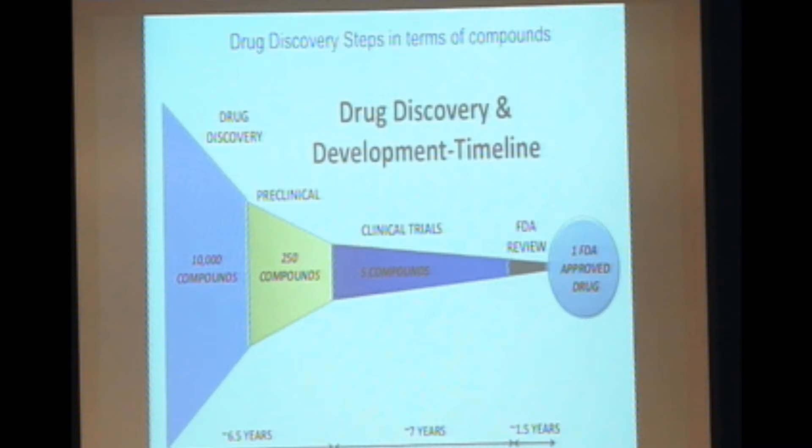Discovering a drug takes typically something like 15 years — a remarkable amount of time. A Nature Reviews Drug Discovery article says we start with 10,000 compounds, but actually that's wrong. Most companies will do a high-throughput screen and start with something like a million compounds. We heard about Roche's library of 800,000 compounds. What we're going to end up with is maybe, if we're lucky, one compound that makes it through to FDA approval.